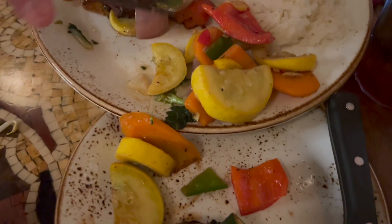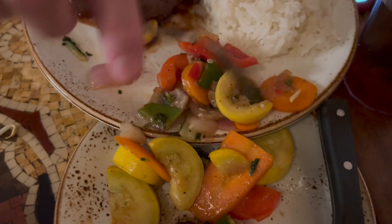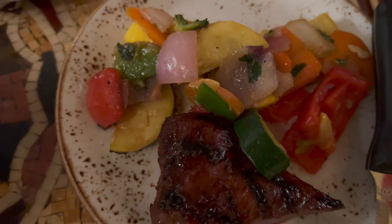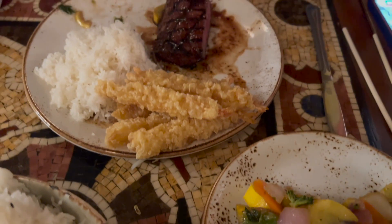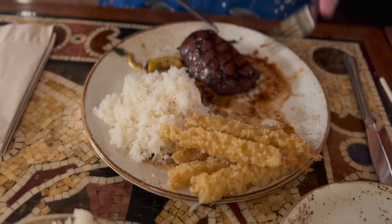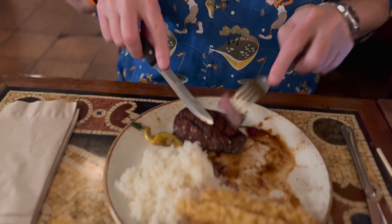The vegetables look amazing — I think that's squash, carrots, peppers, onions, green peppers, and this looks like zucchini. Do you want some of the shrimp? I'll have some of the shrimp, but give me a chance to eat first. I'm going to cut this steak and take a bite. This looks so good. How is it? You will like it. Is it tender enough? Yes, it's definitely tender enough. It's really good.